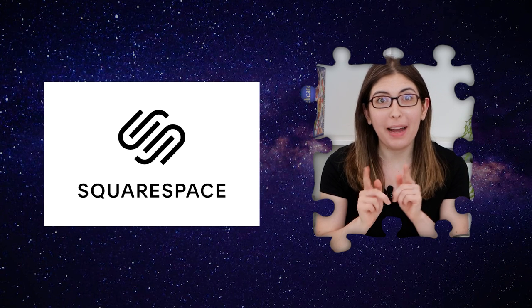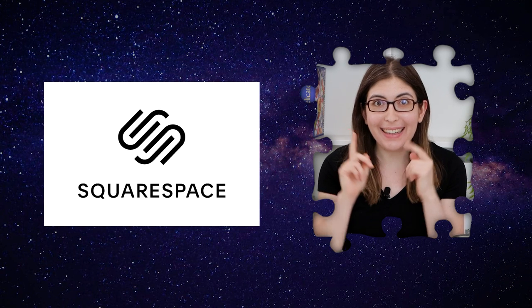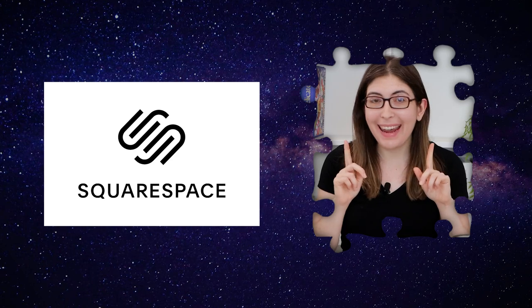Today's video is sponsored by Squarespace. Get it? Because I'm in a square and in space.